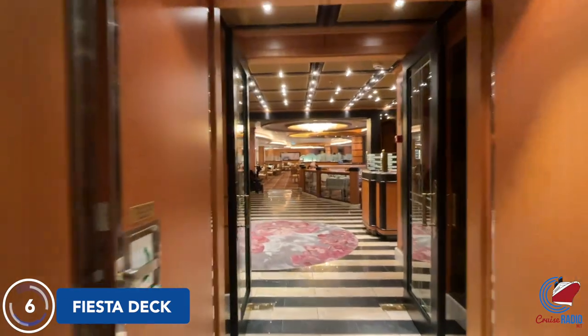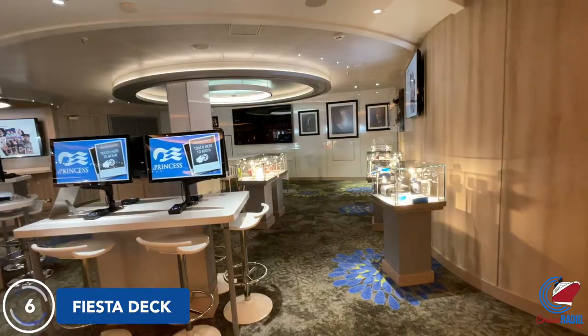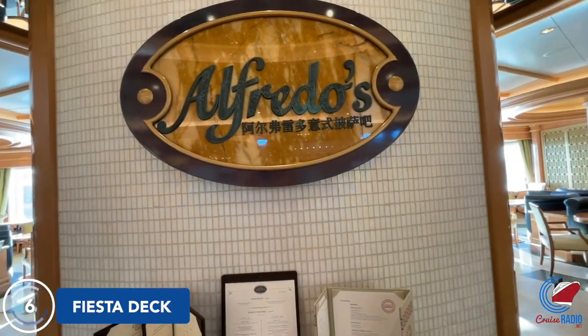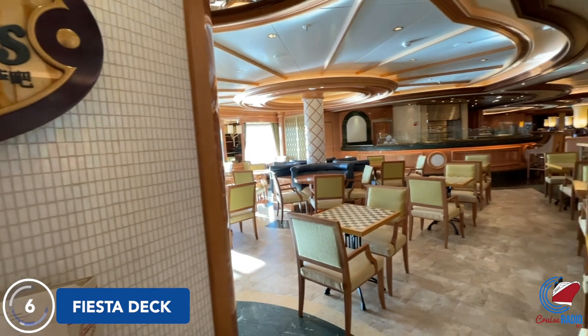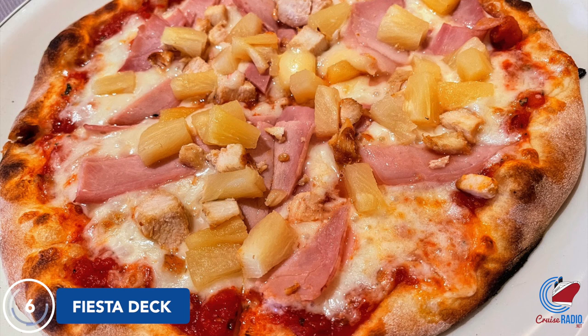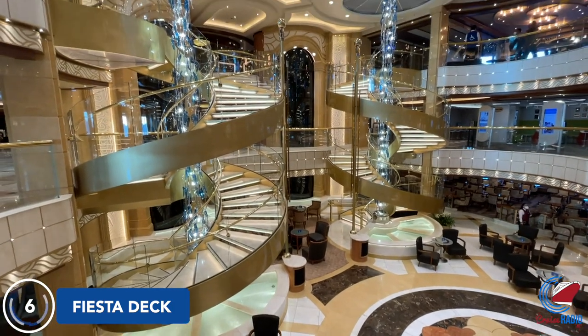Just ahead of the kitchen is the third and final main dining room called Concerto Dining Room. Walking forward from this dining room is the art gallery and photo gallery on the port side, and just opposite is Alfredo's — a complimentary venue that serves pizza and light Italian dishes. I highly recommend the pizza here. The service is quick, and you can be in and out in 30 minutes. It's a really good place to stop after you've been touring for a day — grab a quick slice or a whole pie.